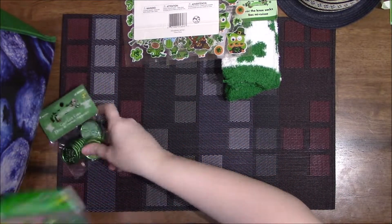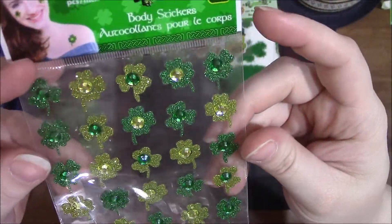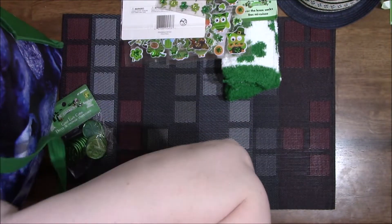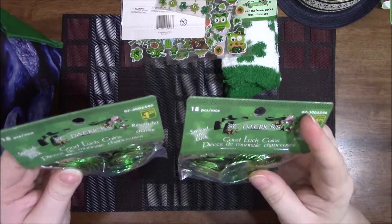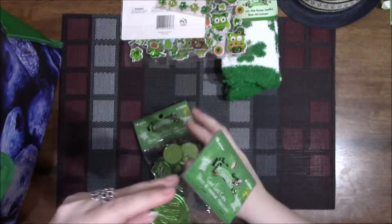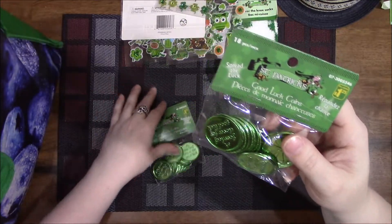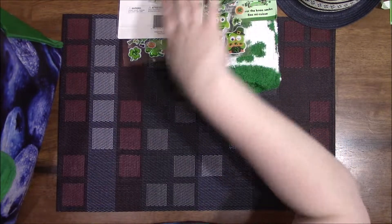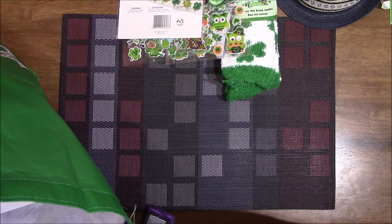I found these body stickers as well — again can use them for anything — 25 pieces for $1.25. And then I got these good luck coins that say 'spread the luck,' 18 pieces for $1.25, with a four-leaf clover for good luck. I grabbed two bags — thought they could be good for a pocket letter or something like that.